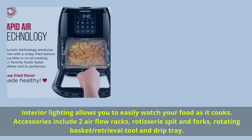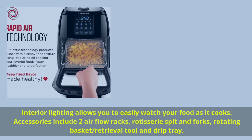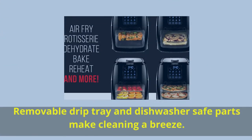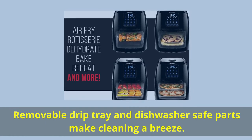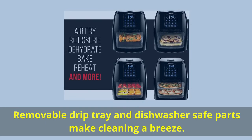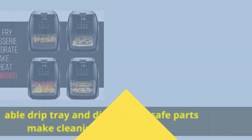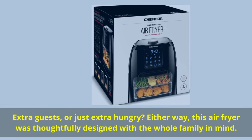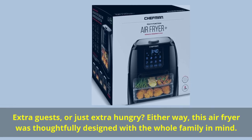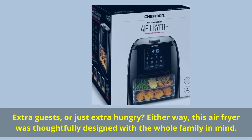Accessories include two air flow racks, rotisserie spit and forks, rotating basket and retrieval tool, and drip tray. Removable drip tray and dishwasher-safe parts make cleaning a breeze. Extra guests or just extra hungry? Either way, this air fryer was thoughtfully designed with the whole family in mind.